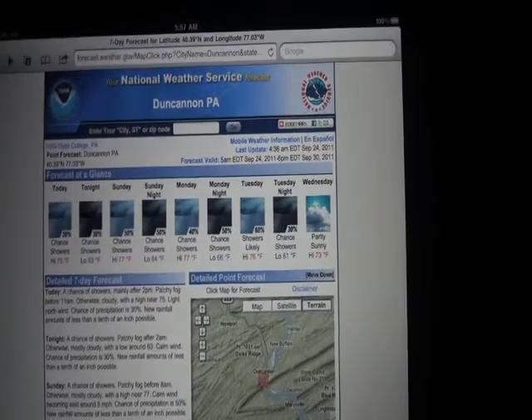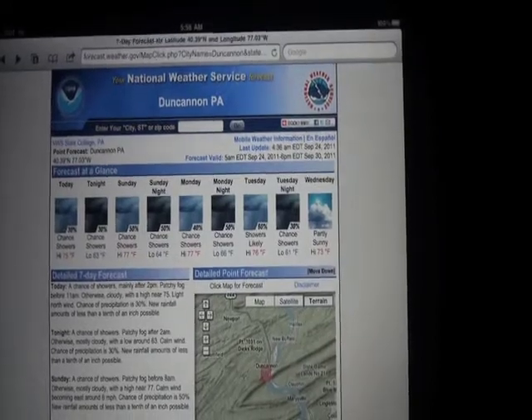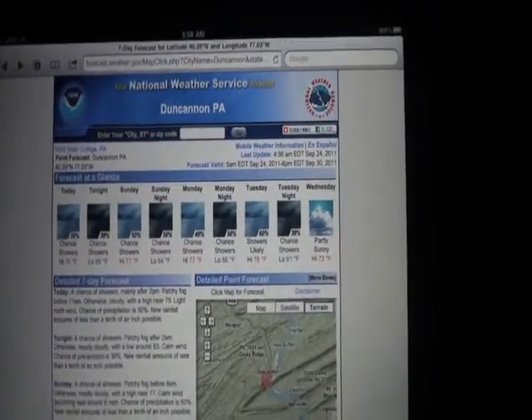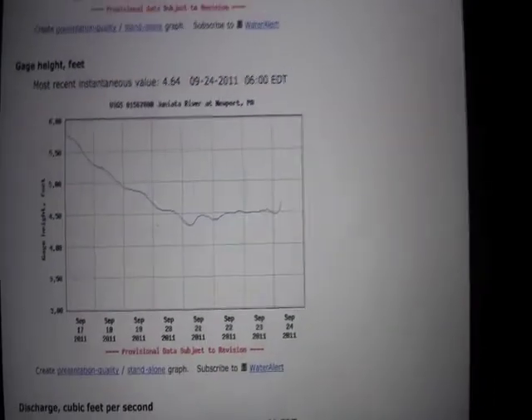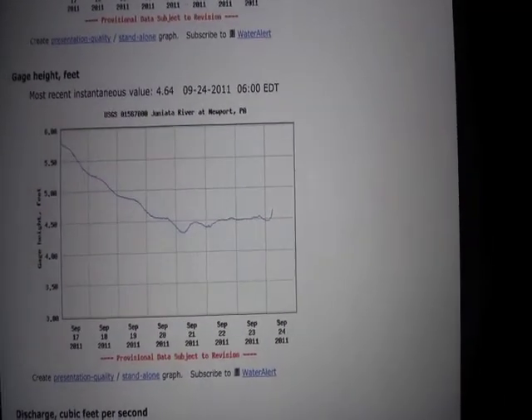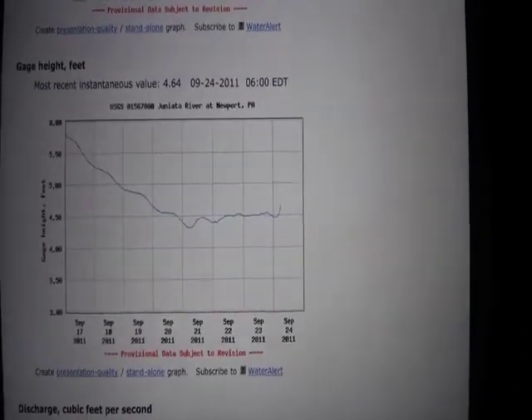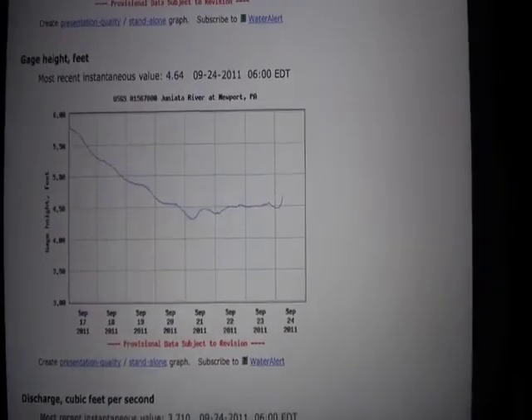We'll be fishing water that's slightly on the rise. It says we're going to have a cloudy day with a high near 75 and a light north wind with a 30% chance of precipitation. Juniata looks like it's pretty stable — it's just starting an upswing, so we might be seeing a little of the water that they got further north finally starting to make its way down to us.